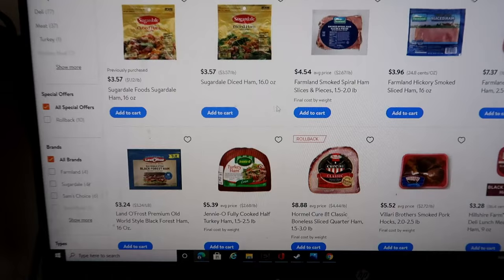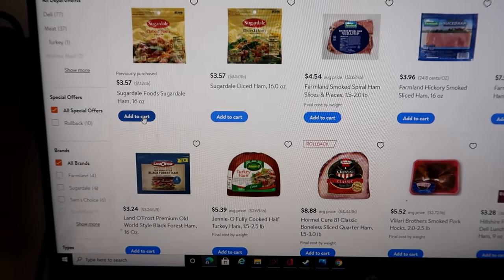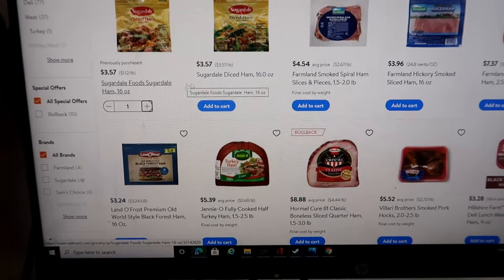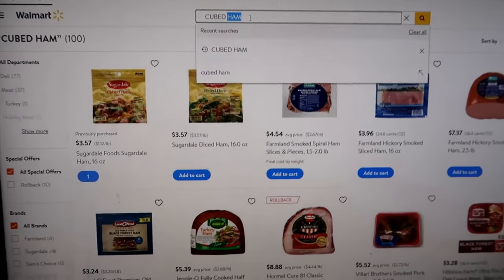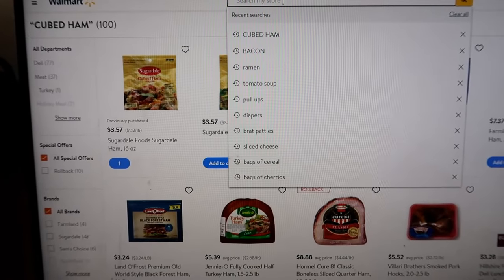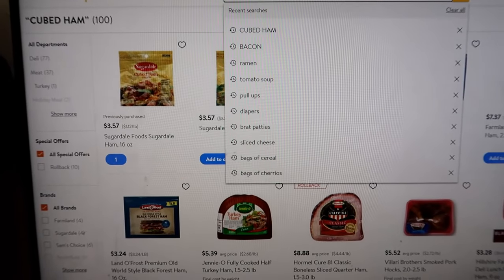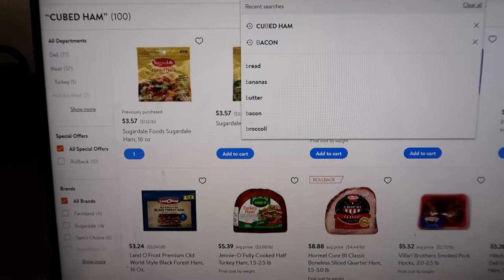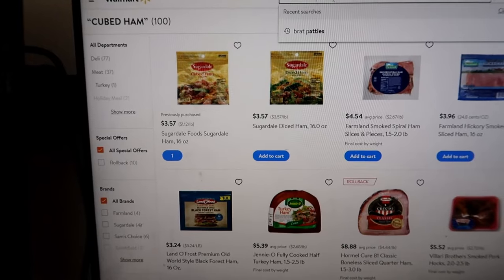That way, if I go shopping at Aldi and their produce didn't look good, or something I was planning on Aldi having they didn't have, I can always go back and add that to my Walmart order — because typically Aldi's prices are better. So if I can get it at Aldi, I would like to. But if they don't have it or it didn't look good, I'll go back and add that to my Walmart order.